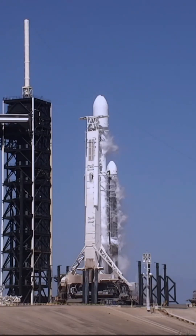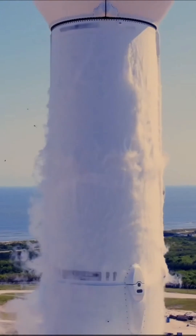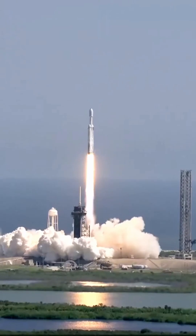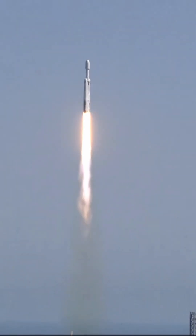Two, one, ignition, and lift off. Lift off, Falcon Heavy with Europa Clipper, unveiling the mysteries of an enormous ocean lurking beneath the icy crust of Jupiter's moon, Europa.